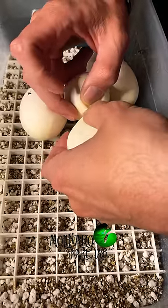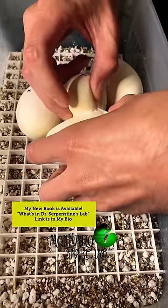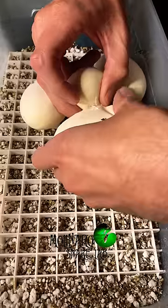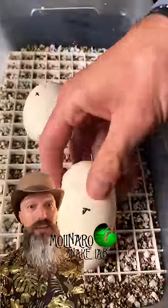Snake eggs don't have a membrane known as the chalaza, like bird eggs do. The chalaza suspends the embryo in the center of the egg, allowing it to be rotated without causing any issues. So the embryo in a snake egg will fix itself to the inside of the shell. So if that egg is inverted, all that yolk will be sitting on top of the embryo.